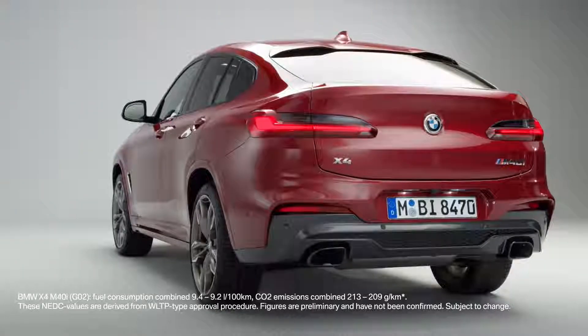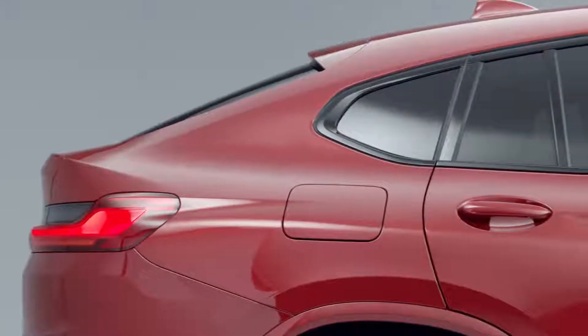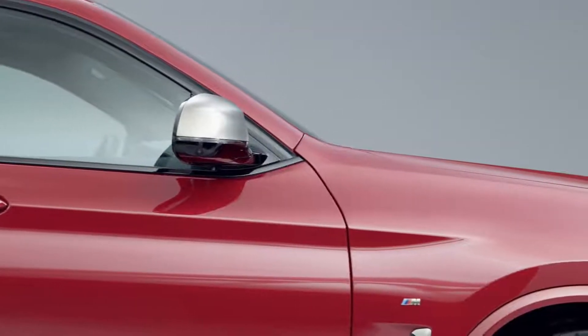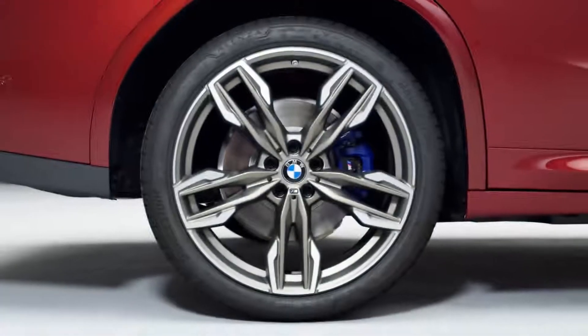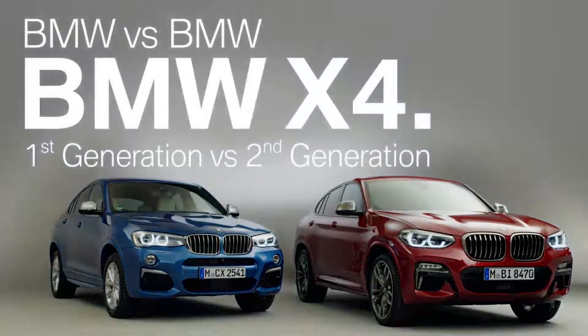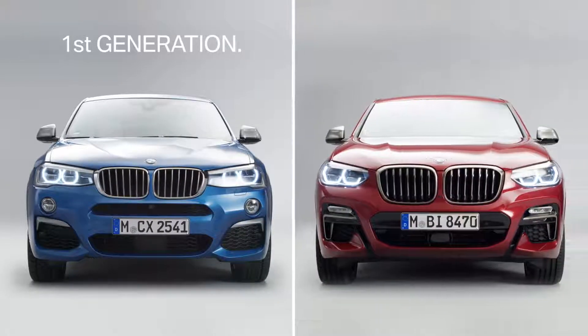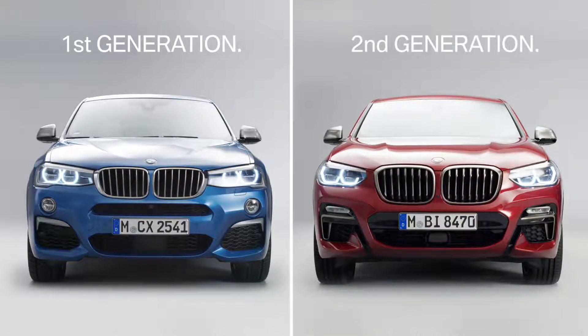On February 14, 2018, the all-new BMW X4 has been revealed to the public. Let's take the opportunity to compare the new model with its predecessor. This is the first-generation model, and on the right you see the all-new BMW X4, the second-generation model sporting the new color Flamenco Red.